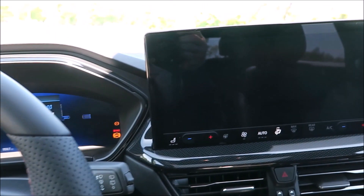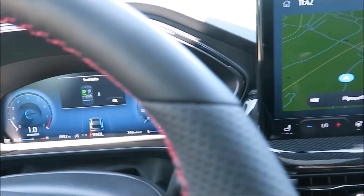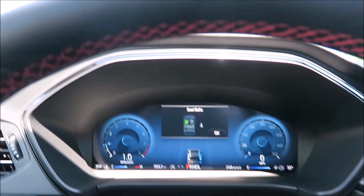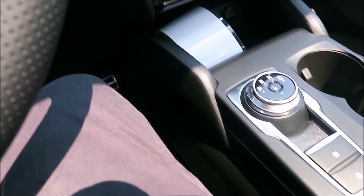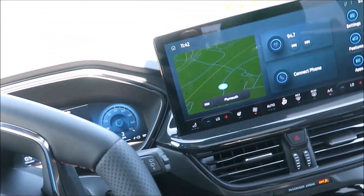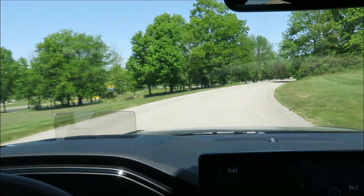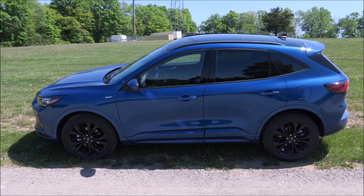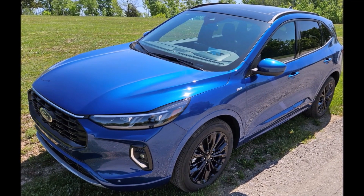The folks at Ford Design say they made the new Escape more energetic, confident, and sleeker. What they want to avoid is a boxy SUV look. This is the ST Line and it features upscale interior design, black mesh grille, unique rear skid plate, a large single wing rear spoiler, and an available coast-to-coast LED light bar that runs from headlamp to headlamp.